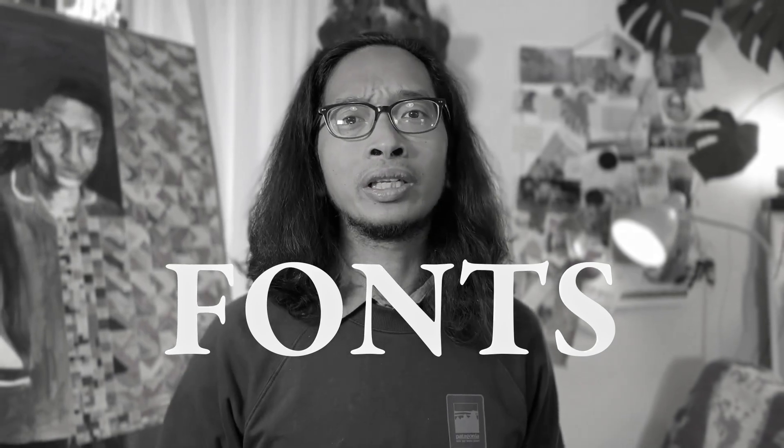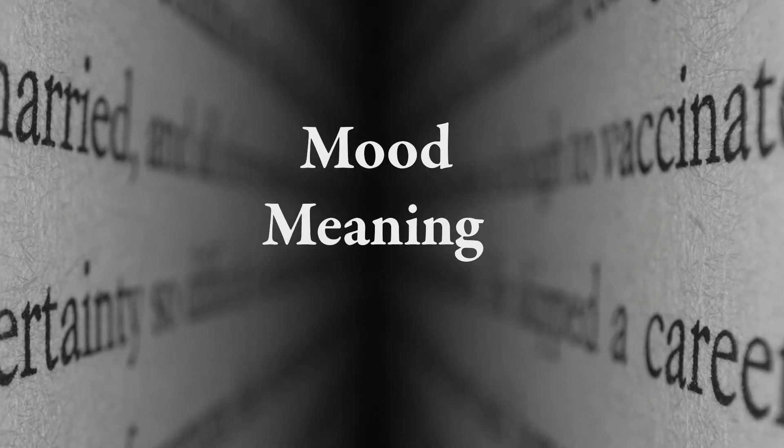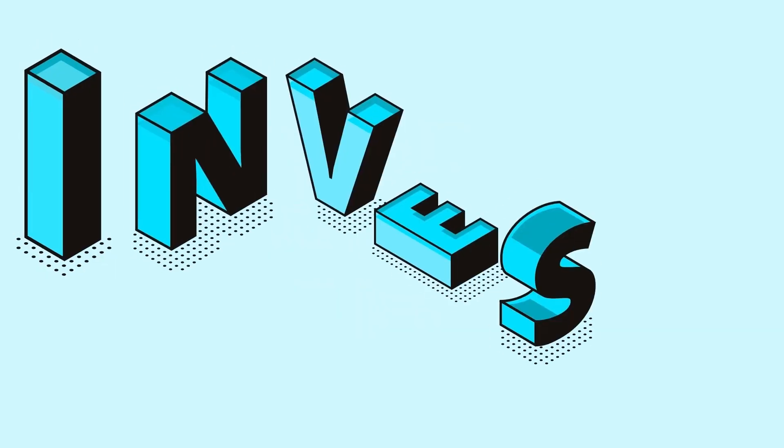Hello again! Welcome to my channel. Today, I'll talk about fonts and all the things you need to know about them. These amazing characters convey more than just words — they carry mood, meaning, and tone. They can give your words personality.